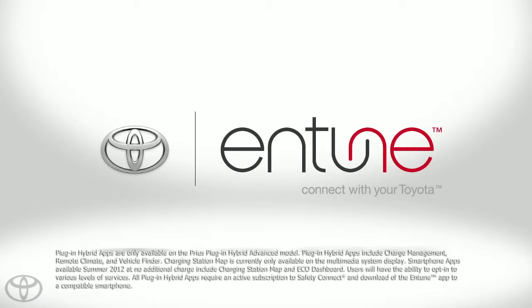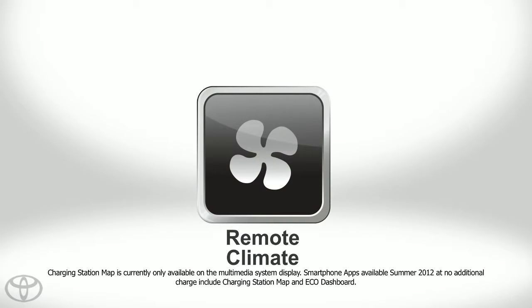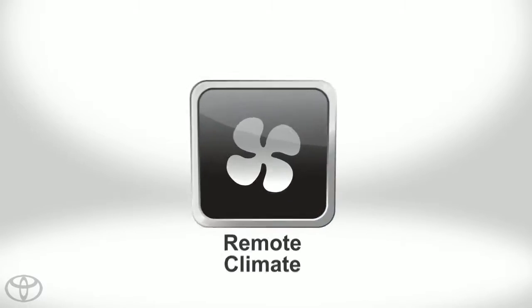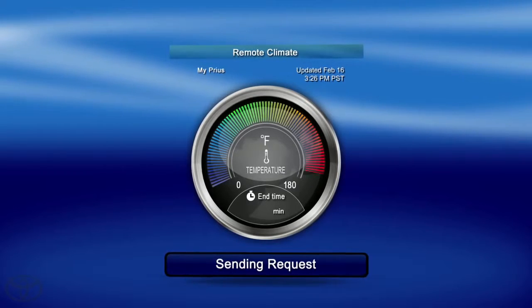Staying connected to your Prius Plug-in Hybrid Advanced is easy with Plug-in Hybrid apps. Wait no more for your vehicle to cool down in the summer with the Plug-in Hybrid Remote Climate app. Using Remote Climate, you can activate the air conditioning to cool down the vehicle using your smartphone.